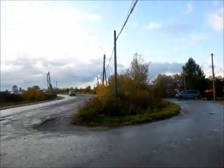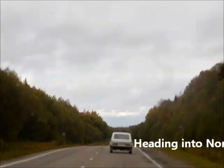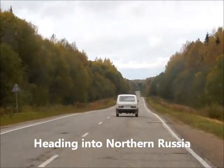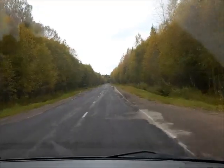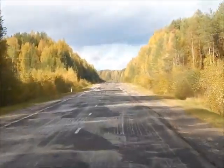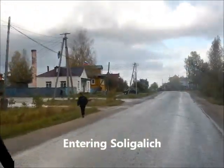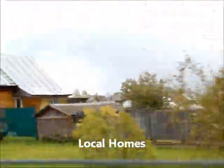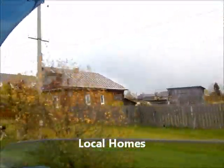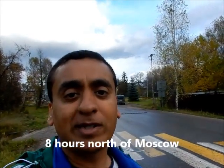I insisted he stop the car so I can go back and take a picture on the bridge. The road's starting to get more worn out now as we get further north. I keep missing the signs — we're just entering Soli Galich now. We're coming into Soli Galich, the northernmost frontier town we'll be visiting on this trip, about three hours north of Kostroma.